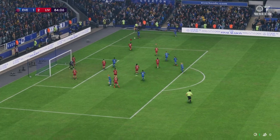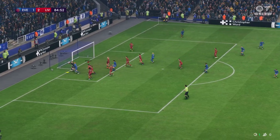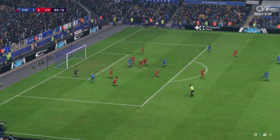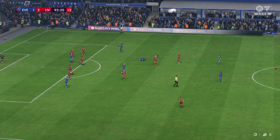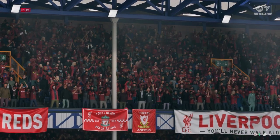Now, how about the short corner? The cross goes in. And that is all for this game — it goes into the books as a victory for Liverpool.